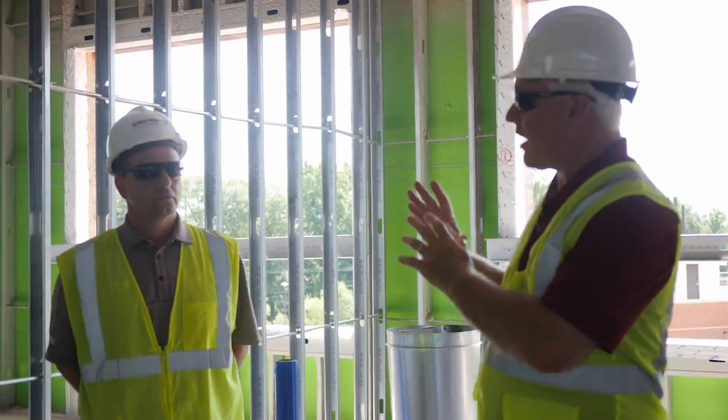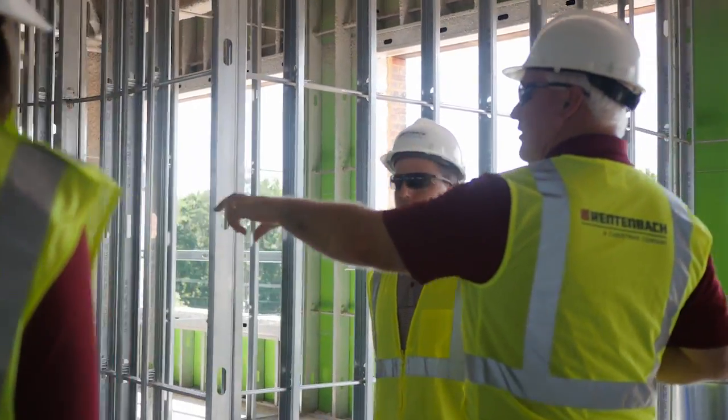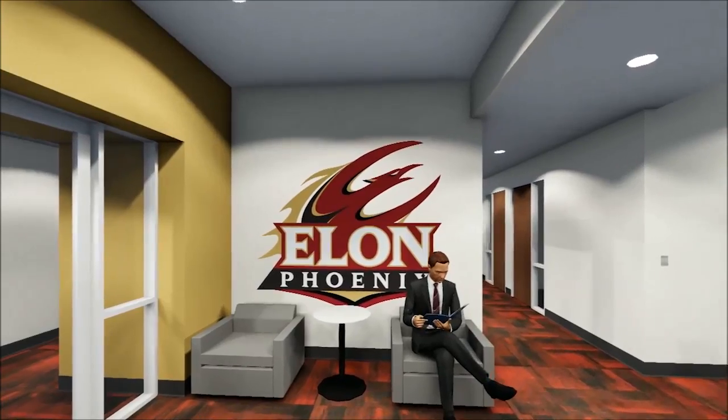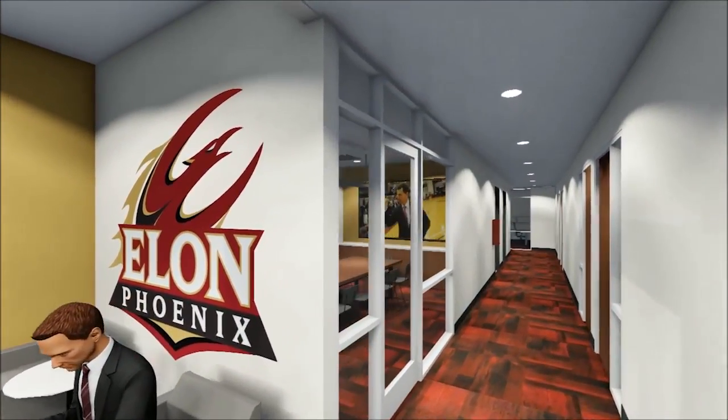So if you go that way, Matt, you'll see that's the conference room, and then you've got assistant coach offices, and then you've got the head coach office.